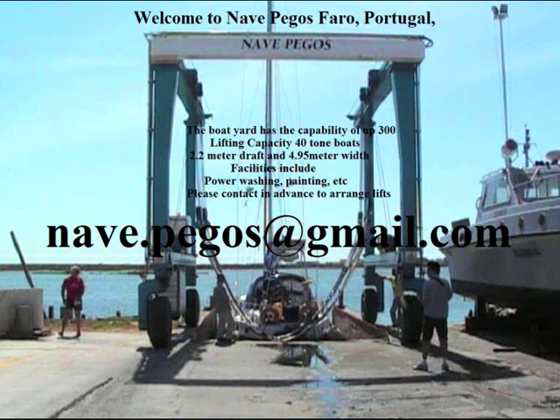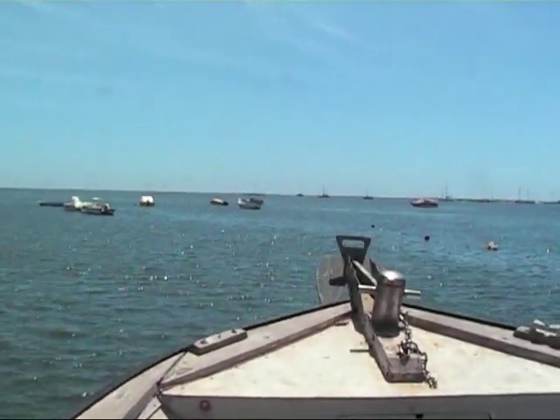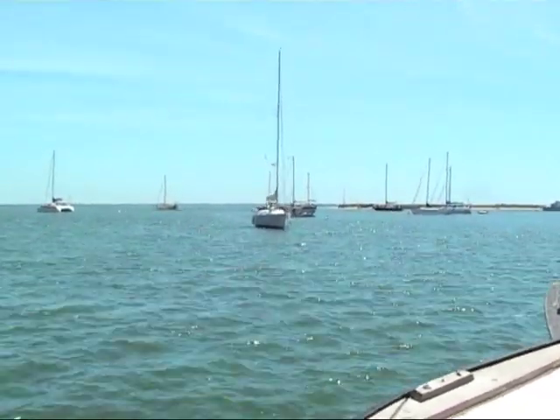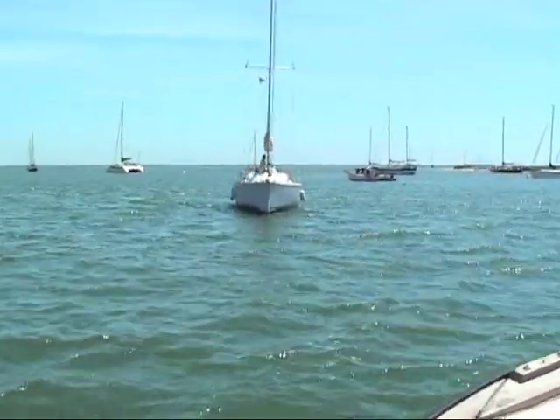Hi, welcome to Nava Pegasus, Faro's main boatyard in the Algarve in Portugal. We're just going out on one of the boatyard's workboats with Bruce to escort a boat in, to show them the channel going through the moorings on the way to the boatyard before it can be lifted.